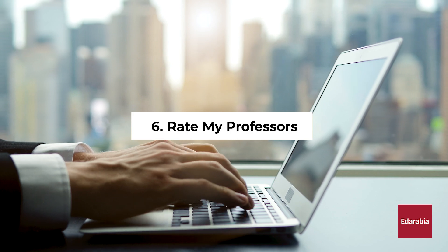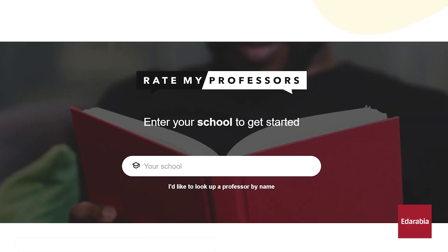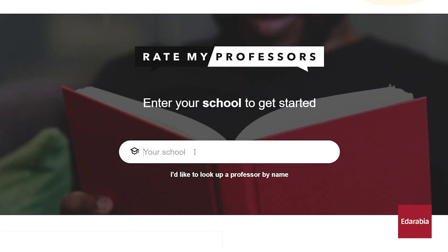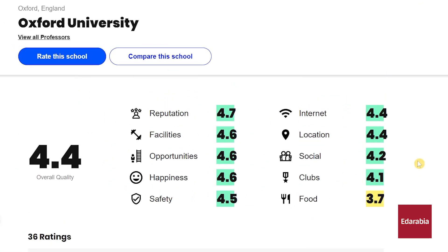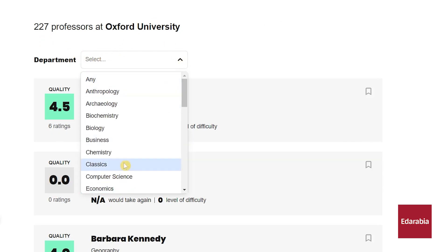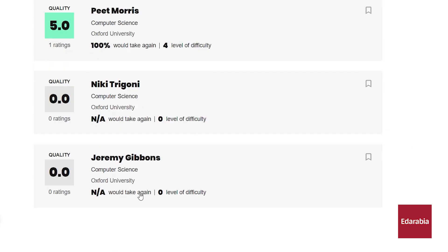Number 6: Rate My Professors. When crafting your class schedule, visit the Rate My Professors website. Here, students assign grades to their instructors, aiding you in assessing the reputation of over 1.5 million teachers at more than 8,000 educational institutions. You can refine your search by department, peruse reviews, and make well-informed decisions regarding the professors suitable for specific courses.